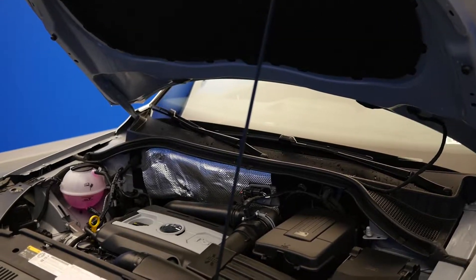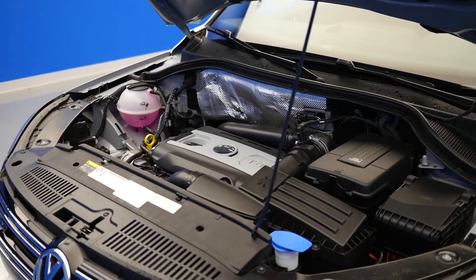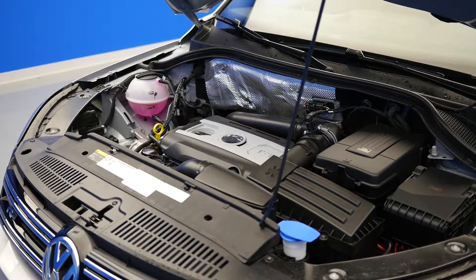Number 1: 2.0L Turbocharged TSI Engine. This turbocharged, direct injection engine is powerful and efficient. The turbocharging technology forces cooled air into the engine, giving you increased performance. With 200 horsepower and 207 pound-feet of torque, direct injection delivers fuel right into each cylinder. This helps maximize fuel efficiency.